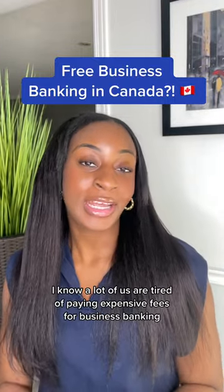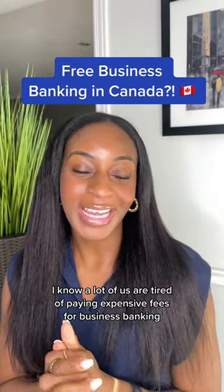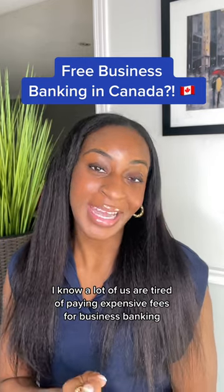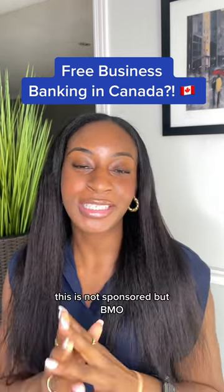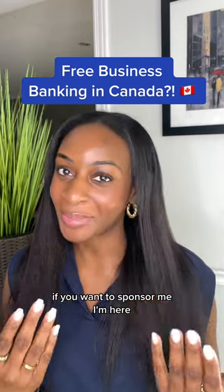Calling all business owners in Canada. I know a lot of us are tired of paying expensive fees for business banking, so I actually found a free solution and I wanted to share it all with you. This is not sponsored, but BMO, if you want to sponsor me, I'm here.